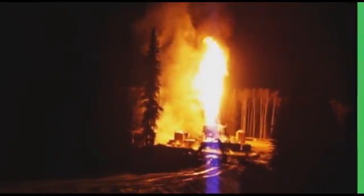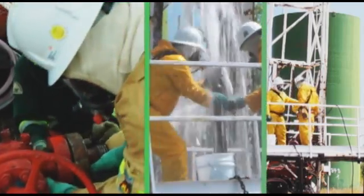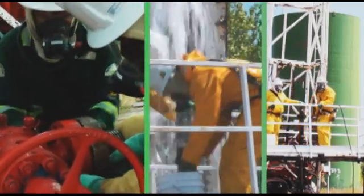More significantly, HSE has the equipment, the know-how, and the dedicated personnel to implement the plan safely and return the site to normal operations in a timely manner.